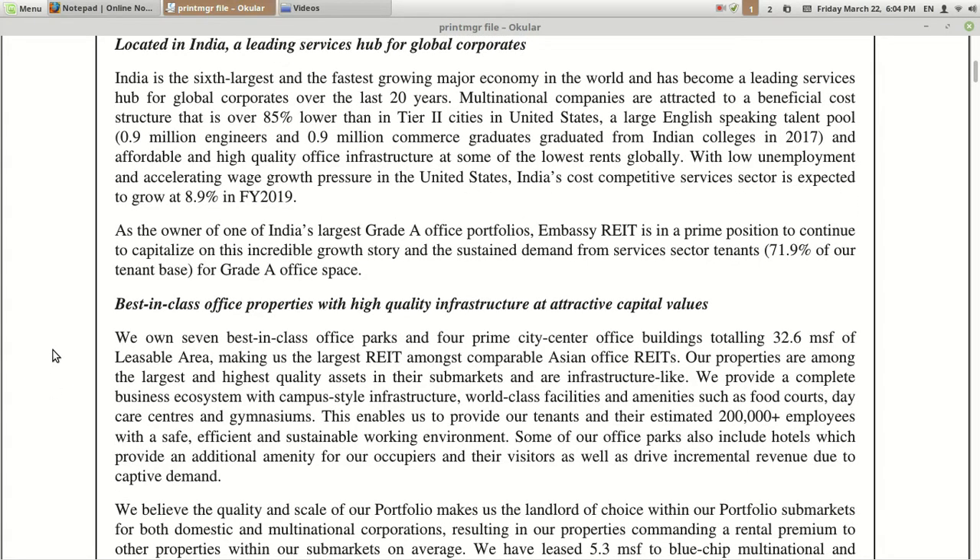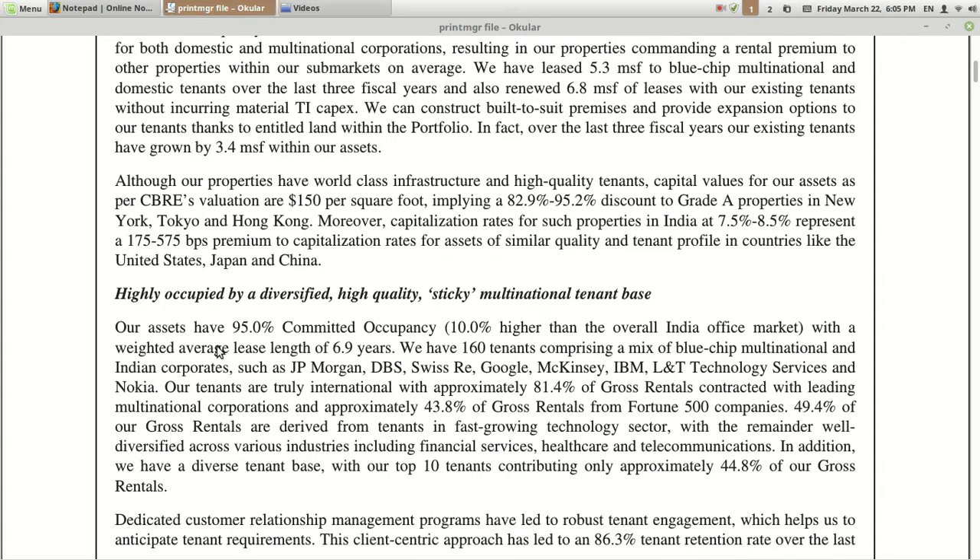Second strength: best-in-class office opportunities with high-quality infrastructure at attractive capital values. They own seven best-in-class office parks and four prime city-center office buildings, totaling 32.6 million square feet of leasable area, making them the largest REIT amongst comparable Asian office REITs. As mentioned earlier, this is the biggest REIT in Asia and they have best-in-class office parks, which is a clear plus point.